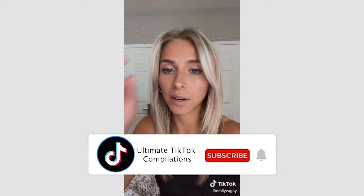I graduated college with a degree in design and I redesigned some popular logos. I think we can all agree they are ugly. So here we go. These are my redesigns.